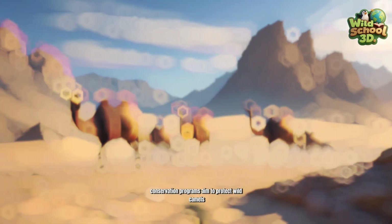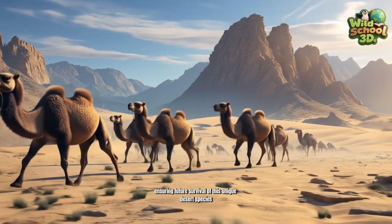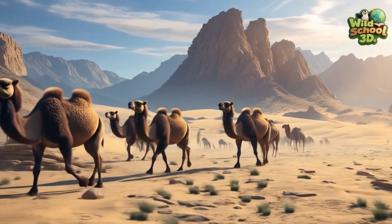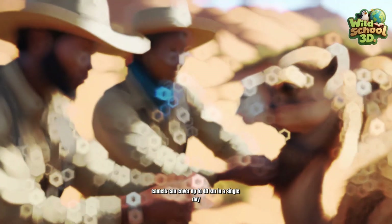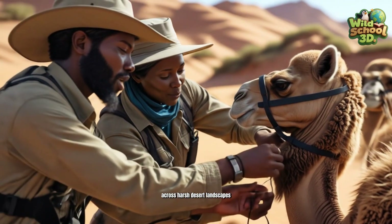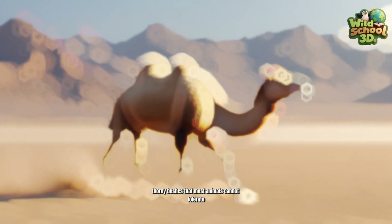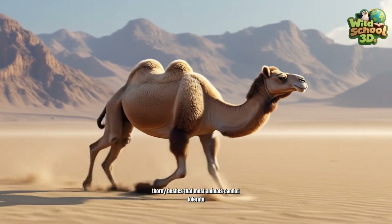Conservation programs aim to protect wild camels, ensuring future survival of this unique desert species. Camels can cover up to 40 kilometers in a single day across harsh desert landscapes. Even when hungry, camels easily eat sharp, thorny bushes that most animals cannot tolerate.